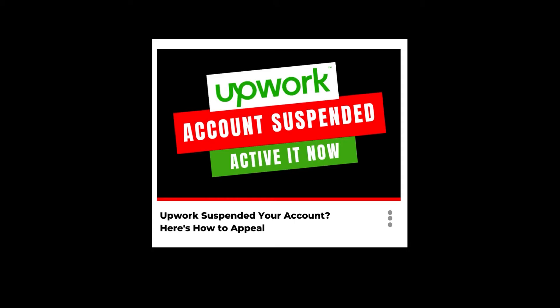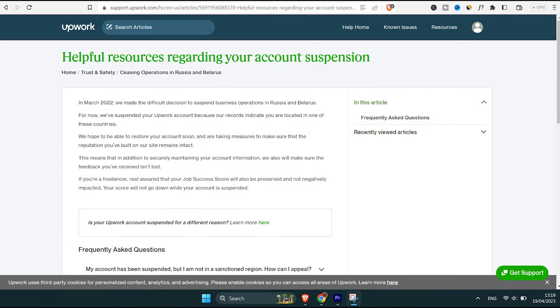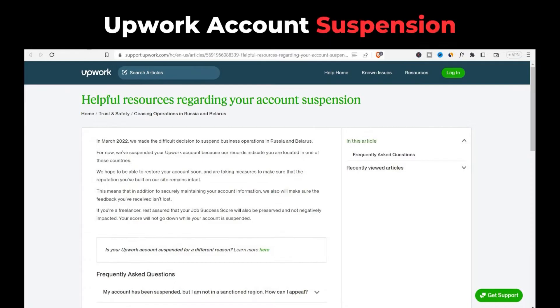Did you get your Upwork account suspended? If you clicked this video, most likely you want to know why and of course you want your Upwork account back. Hi there, my name is Lila and I'm going to talk about Upwork account suspension.